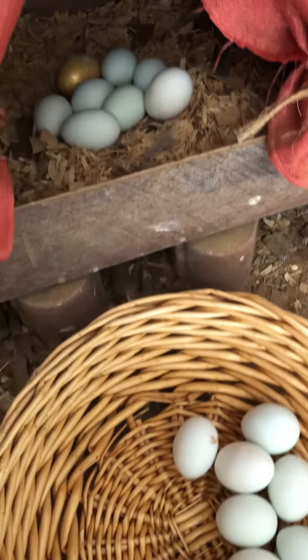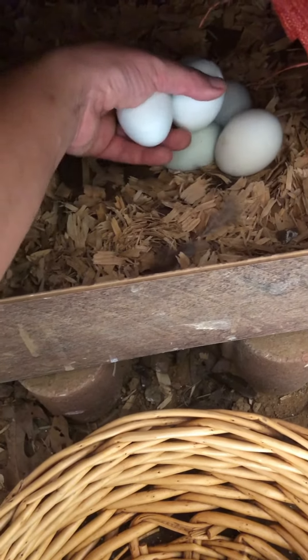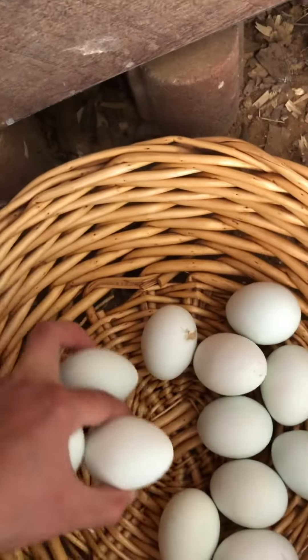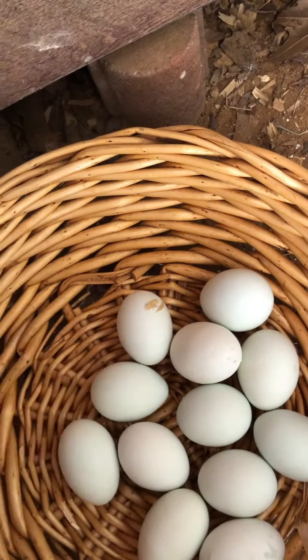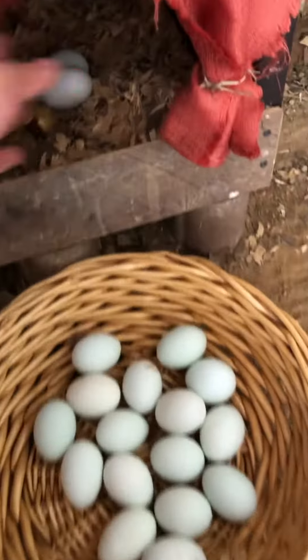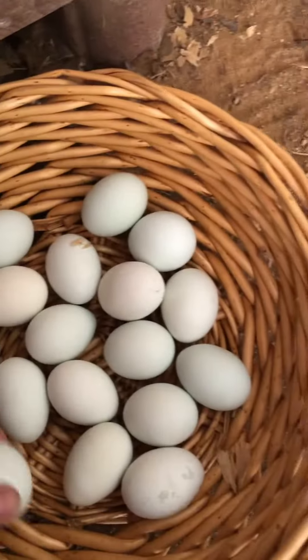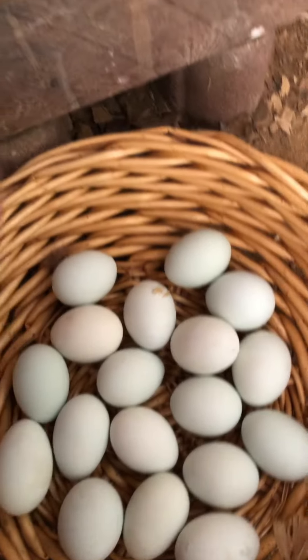I usually collect every two days but I may have lost track and this may be day three of the eggs and that is okay. Right now my farm is in full swing so I have a lot going on — not only the garden, work, and also baby chicks, animals and life in general.